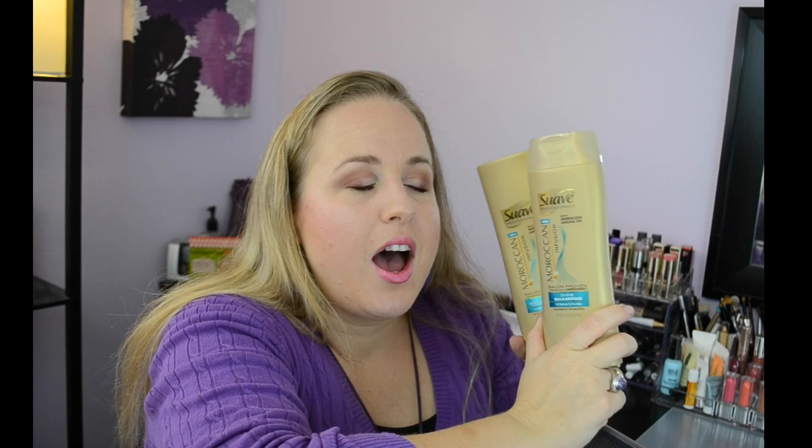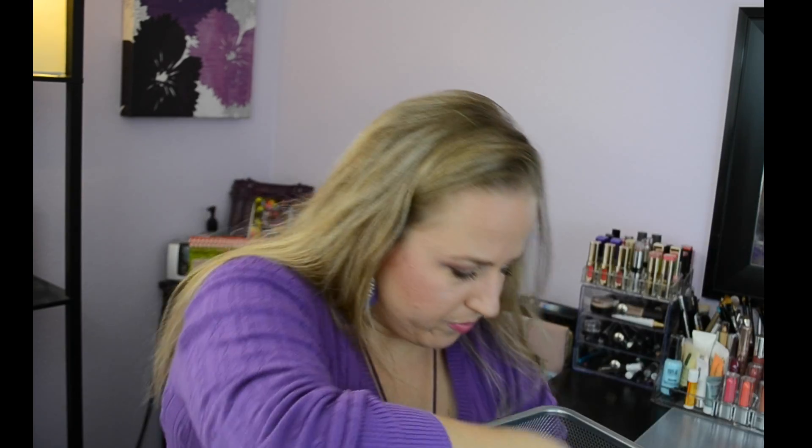I went through the Suave Moroccan Infusion with Moroccan Argan Oil Shine Shampoo and Conditioner. Right now I have the color care version and I cannot tell you how much I love this shampoo and conditioner. You almost never need a mask because the conditioner is that good. They smell amazing and go on amazing. I love them — love, love, love them. I will definitely repurchase and I love this whole line.